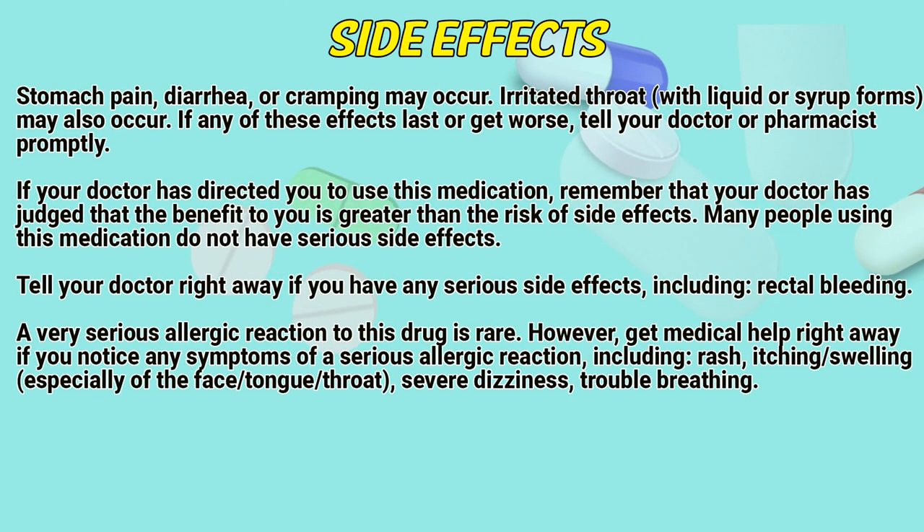Side Effects: Stomach pain, diarrhea, or cramping may occur. Irritated throat with liquid or syrup forms may also occur. If any of these effects last or get worse, tell your doctor or pharmacist promptly.